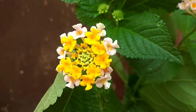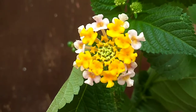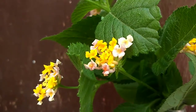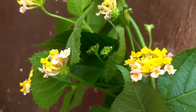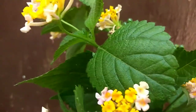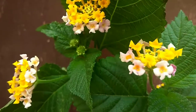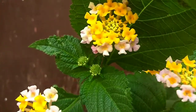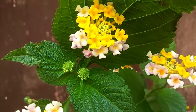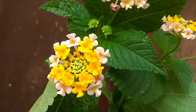Masyarakat belum banyak tahu bahwasannya kalau dibuat bonsai itu bagus dan cantik. Untuk masyarakat luar negeri sana sudah mengenal dan membuat bonsai lantana dengan berbagai bentuk yang unik sehingga kelihatan lebih menarik dan menawan. Tidak ada salahnya untuk masyarakat sekitar juga bisa berkarya, lebih kreatif lagi dalam mengeksplor yang ada di lingkungan sekitar.